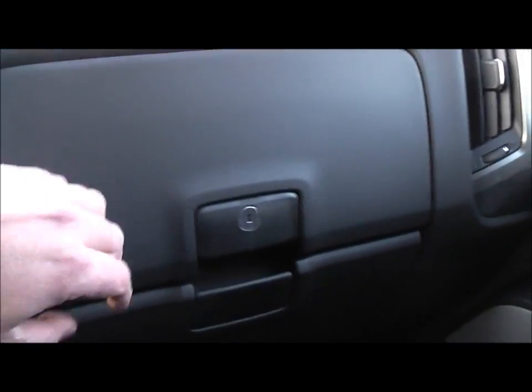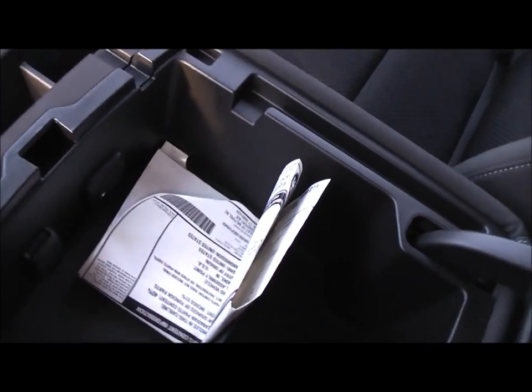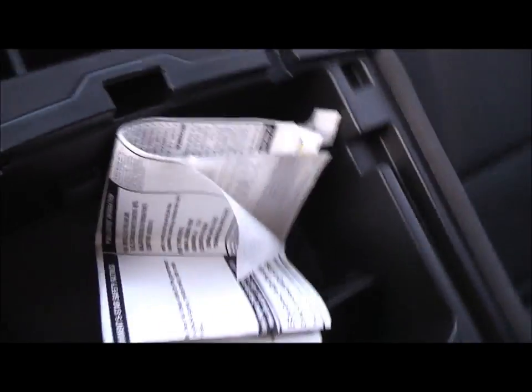Cup holder. Got a double bunk compartment here, one over there. Storage. It's the first time I've been in here — well, the second time I sat in it. Oh, an auxiliary port. Cup holders, console. Just a window sticker. I think this opens up like this — there should be another one under here. You've got a sliding back window.